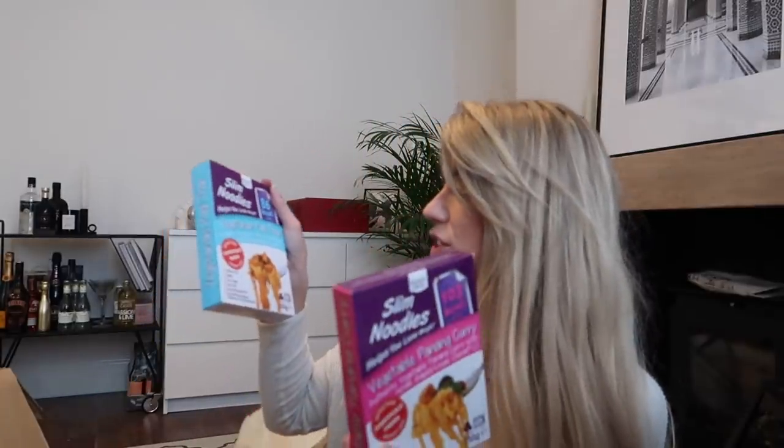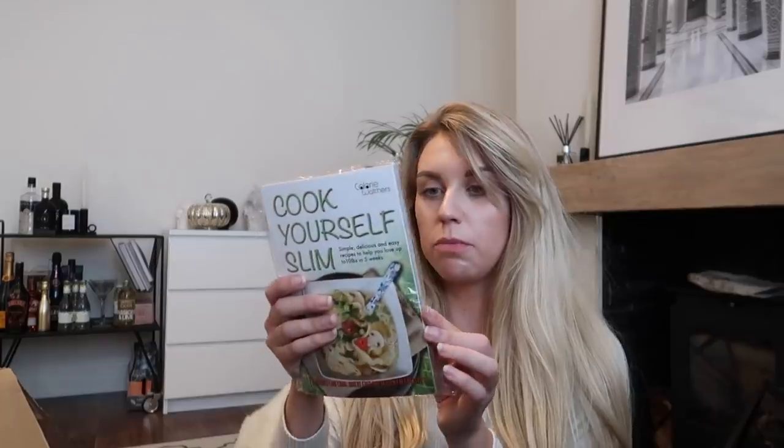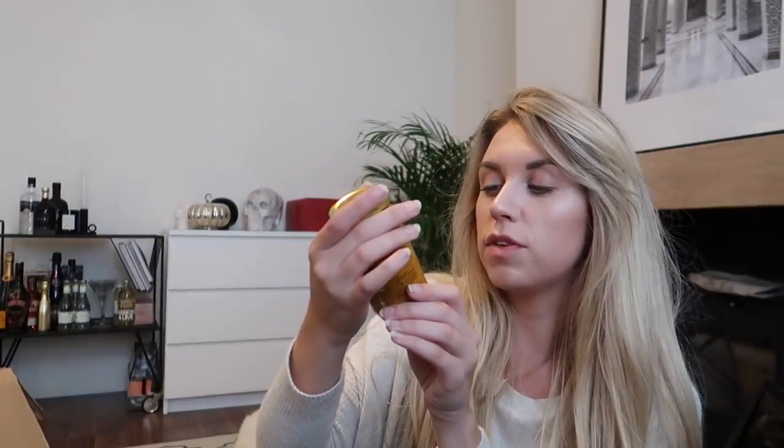It's like Christmas in here! The first things that jump out are these Mr. Lee's Noodles — Hong Kong Street Beef and Coconut Chicken Laksa, no nasties, gluten-free, only 218 calories. Slim Sauce in Tomato and Basil flavour at only two calories per serving. Slim Noodles Thai Style, Slim Rice, Slim Noodles. There's so much food — Vegetable Panang Curry, Vegetarian Pad Thai. There's also a 'Calorie Watchers Cook Yourself Slim' recipe book.